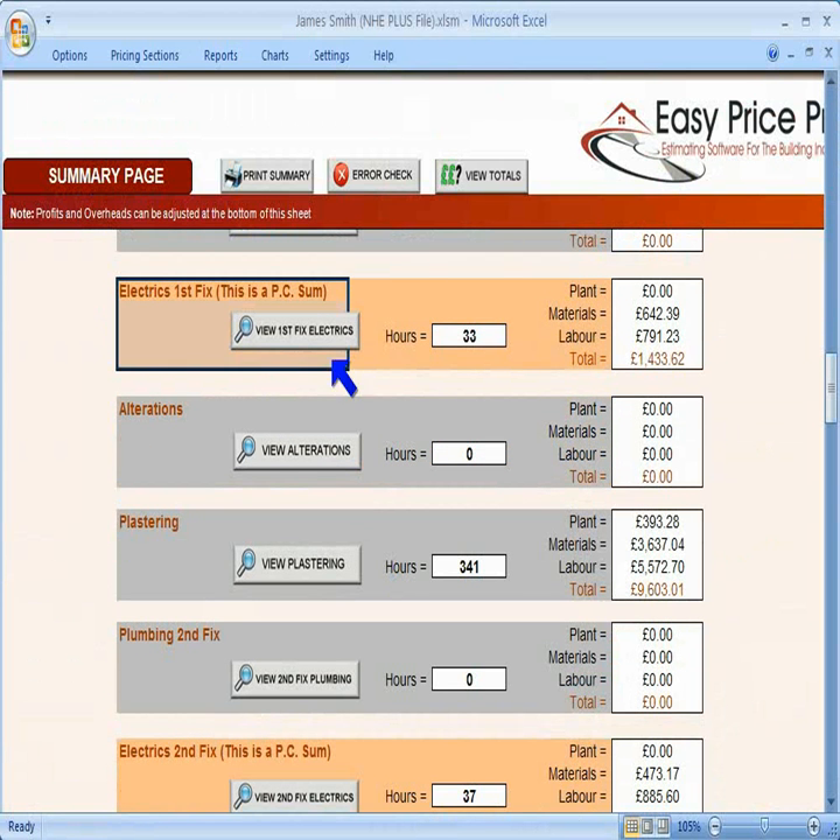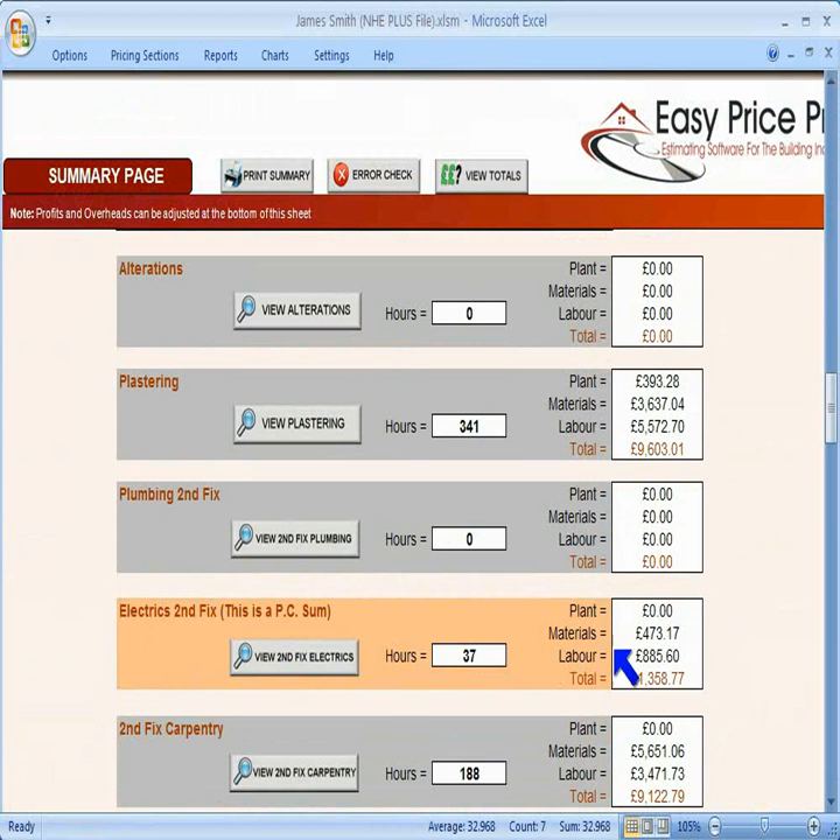Anything that you set as a provisional cost or allowance in the pricing sheet will appear here in a different colour, so you can see immediately where these allowances are.